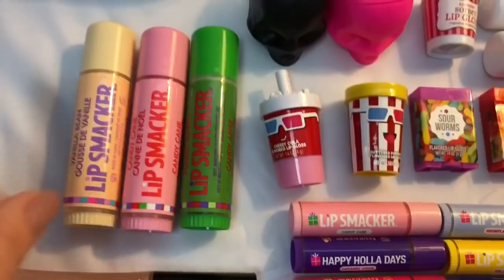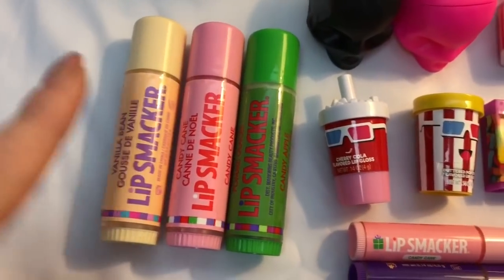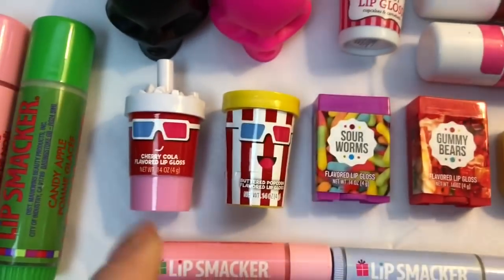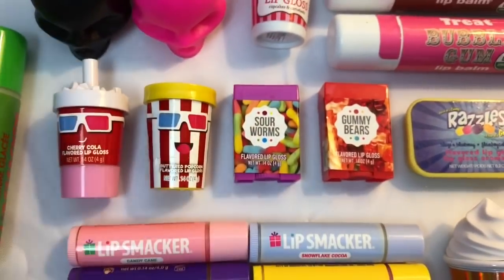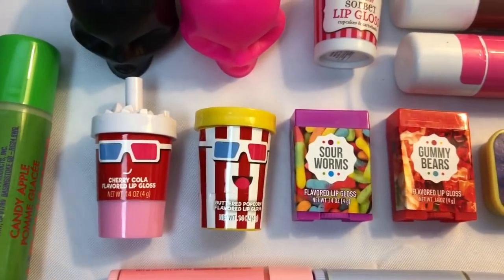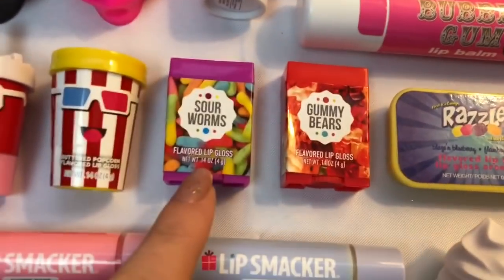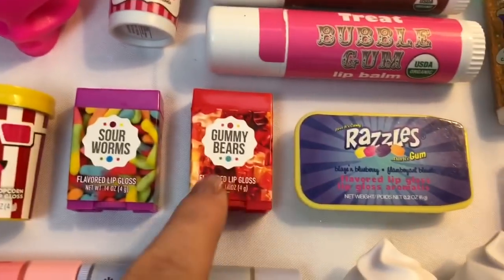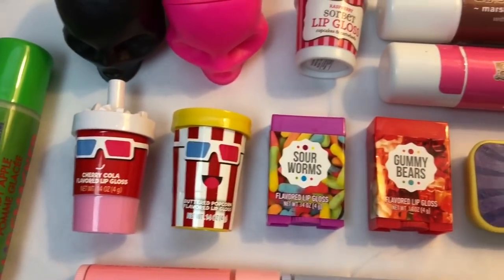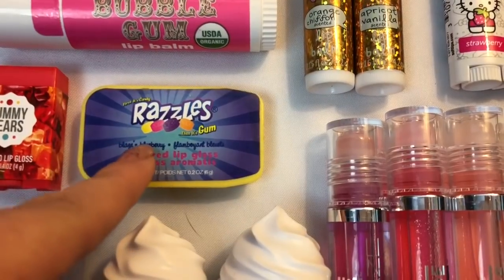Then this is a Shopkins lip balm by Taste Beauty in the scent cookie cookie. Over here I have three holiday lip smacker biggies: this one is vanilla bean, this one is candy cane, and this one is candy apple. In this middle section I have some lip balms from a really cute little movie theater collection I found at Forever 21 — cherry cola, buttered popcorn, sour worms, and gummy bears. Not only is the packaging really cute but these actually smell and taste just like their names, so I really recommend these.